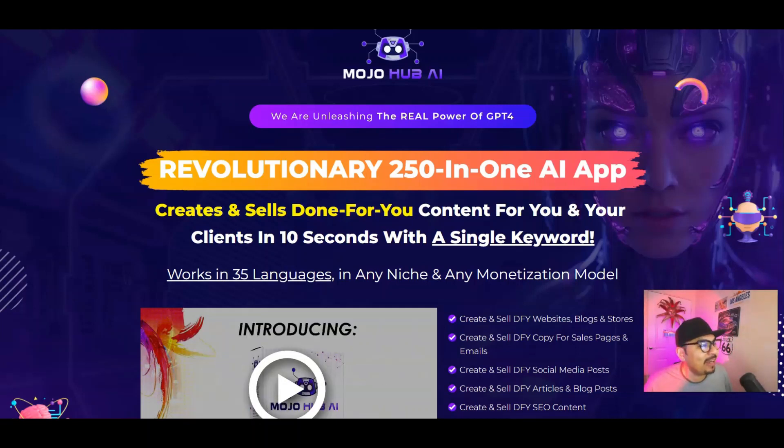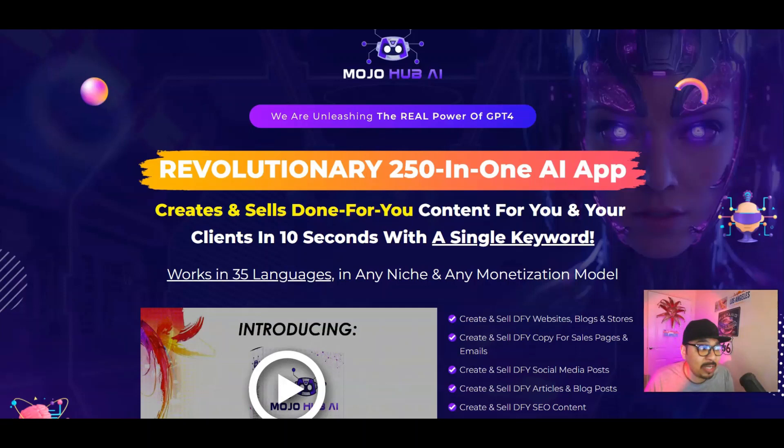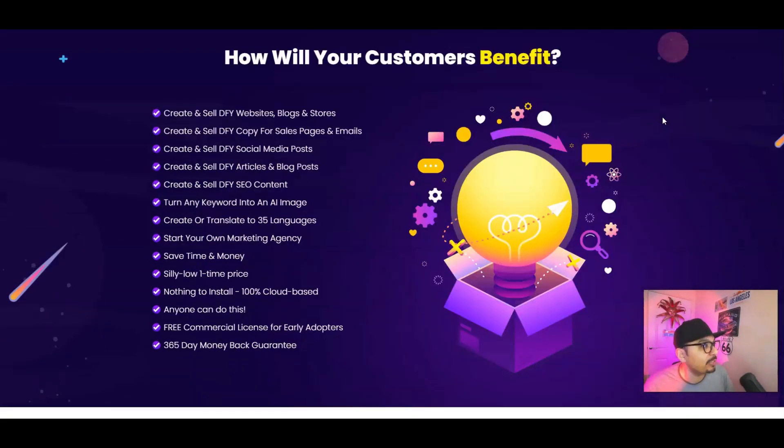Mojo Hub AI is a revolutionary 250-in-1 AI app that creates and sells done-for-you content for you and your clients literally in 10 seconds with a single keyword. It works in over 35 different languages, in absolutely any niche and any monetization model, to help you scale your business to the very next level. You can create and sell done-for-you websites, blogs, and stores.